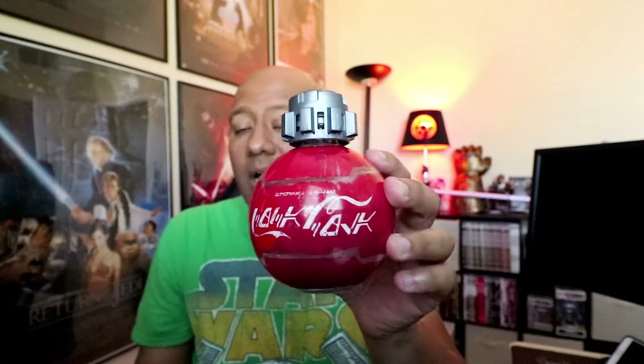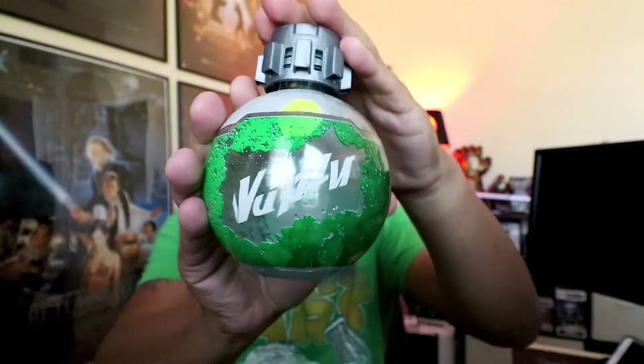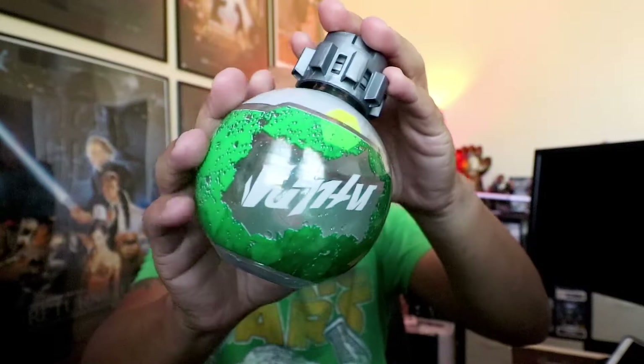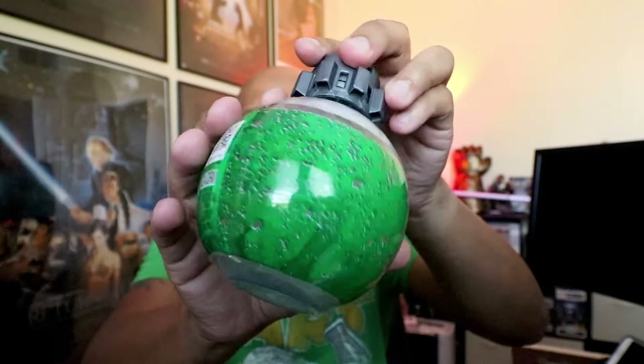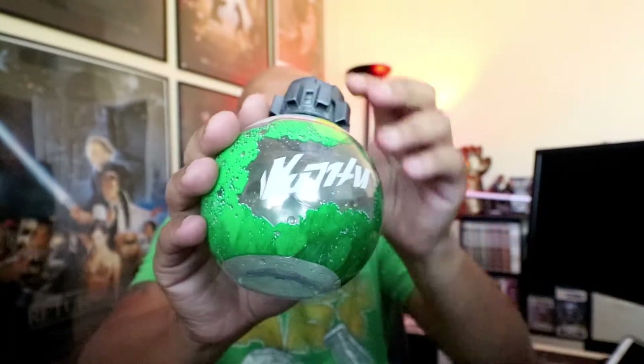Here's the Coke bottle — they don't have any liquids in there; they drained them out for me. And here is the Sprite bottle, which actually looks really, really cool. Sorry for the glare. There's also a Diet Coke. And there's also a Dasani water bottle, but the Dasani water bottle is not a Thermal Detonator — it's just a water bottle that has the cool Star Wars language on there.